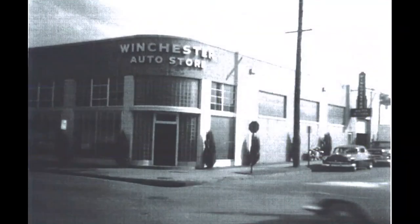The Art Modern style building at the corner of 8th and Spring Streets in downtown Little Rock was started in 1946 and completed by 1947 as the new home of the Winchester Auto Stores, Inc.